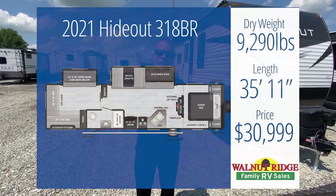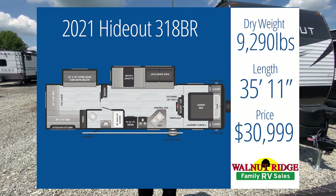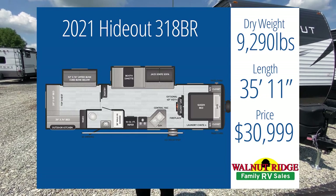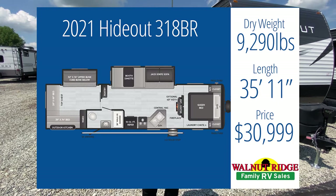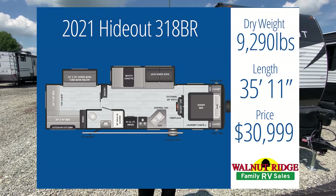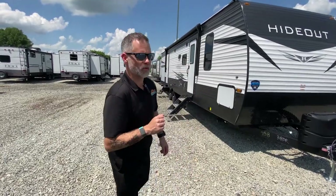Our last camper is not a Puma — it is the very popular, very sought-after Hideout 318BR. This camper comes in at 9,290 pounds, at 35 feet 11 inches, and it's only $30,999. One of the reasons this one is so popular is that it's a great family camper and extremely affordable. A little trivia: we were the nation's number one Hideout dealer one year ago. Let me take you around and show you what's so cool about this one.